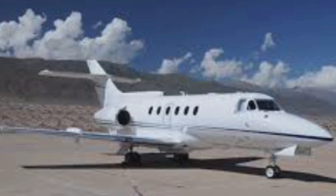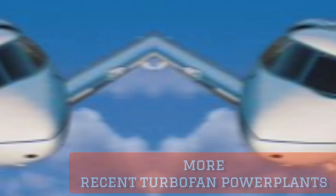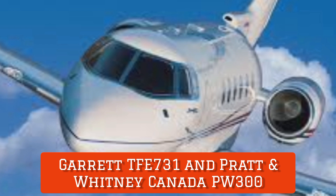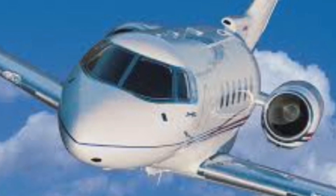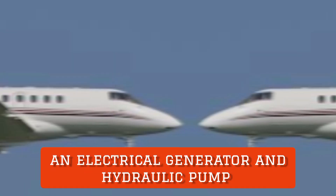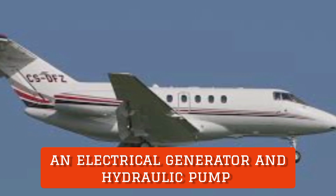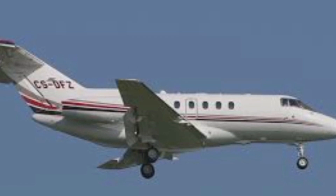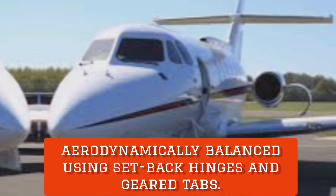Early models of the aircraft were powered by several versions of Bristol Siddeley Viper turbojet engines, while later aircraft adopted more recent turbofan powerplants such as the Garrett TFE-731 and Pratt & Whitney Canada PW300. Both engines drive an electrical generator and hydraulic pump which supply power to the aircraft systems, so in the event of a single engine failure, all aircraft systems continue to operate normally.